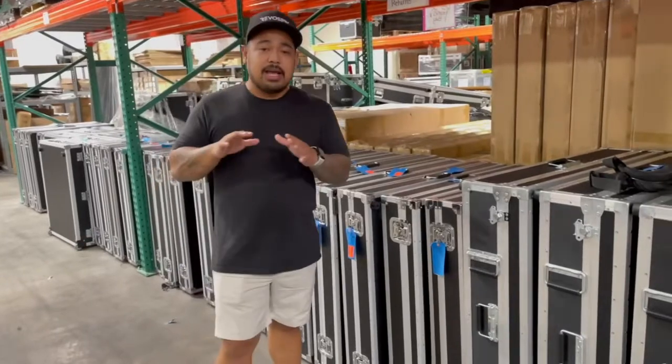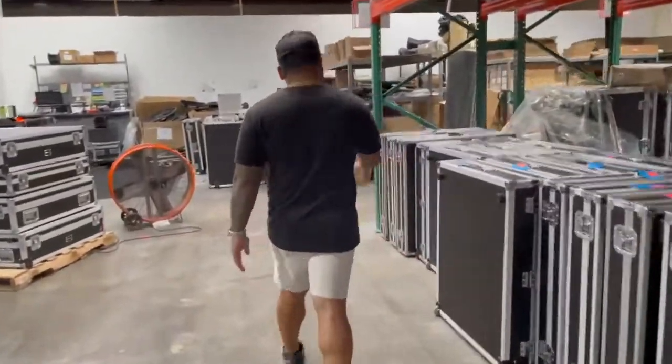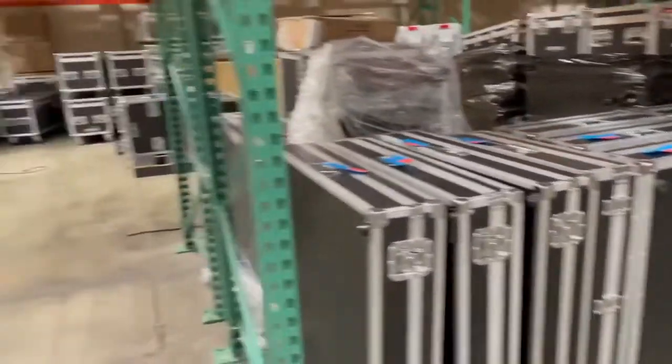I guarantee you, you're going to be liking all of these sales that we're going to be having. Over here on this side you can see some of the other refurbished units that are going to be ready for sale. Again, September 11th and September 12th — that's a Sunday and a Monday.